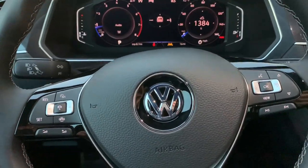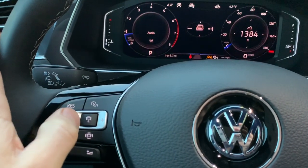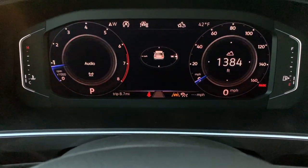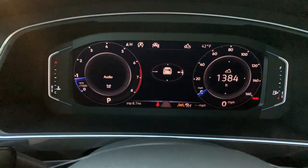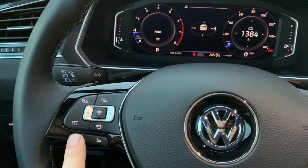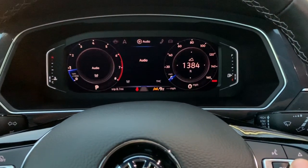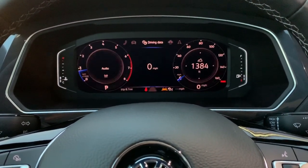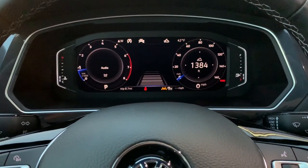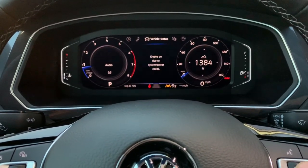Coming back to the steering wheel — this is all your cruise control system. On and off, your adaptive cruise control, set the distance from the car in front of you. The lane assist is the orange icon in the middle — it will turn green when it senses those lines. Volume controls are right here, and track controls on the other side. From the wheel you can go through all your different systems and select assist systems, navigation, and see all your settings.